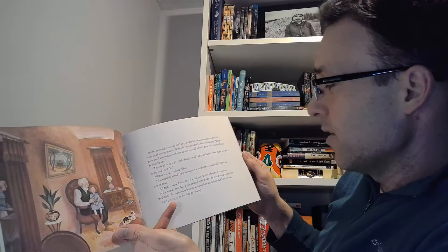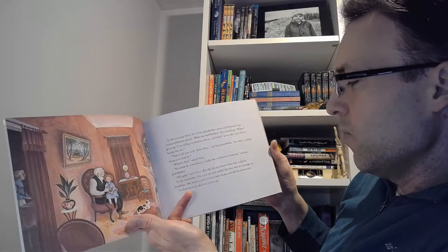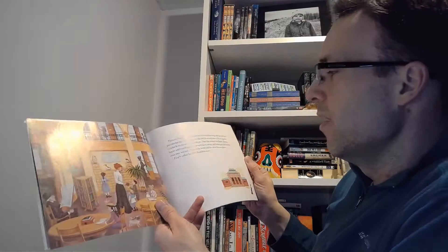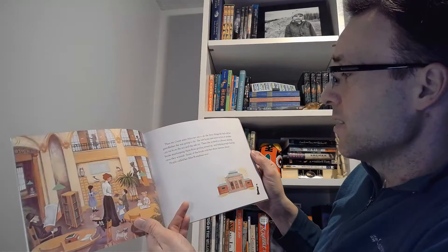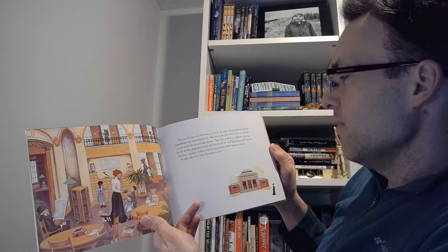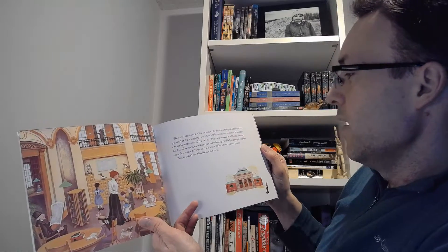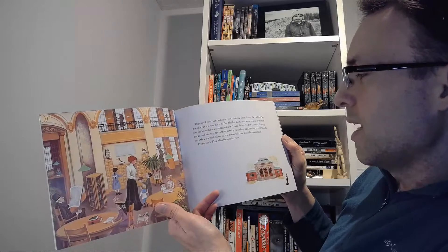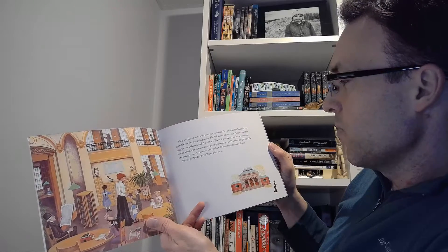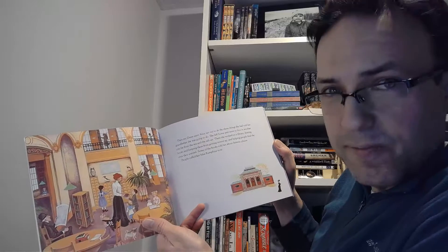In the meantime, Alice got up and washed her face and ate porridge for breakfast. She went to school and came home and did her homework, and pretty soon she was grown up. Then my great-aunt Alice set out to do the three things she had told her grandfather she was going to do. She left home and went to live in another city far from the sea and the salt air. There she worked in a library, dusting books and keeping them from getting mixed up and helping people find the ones they wanted. People called her Miss Rumphius.